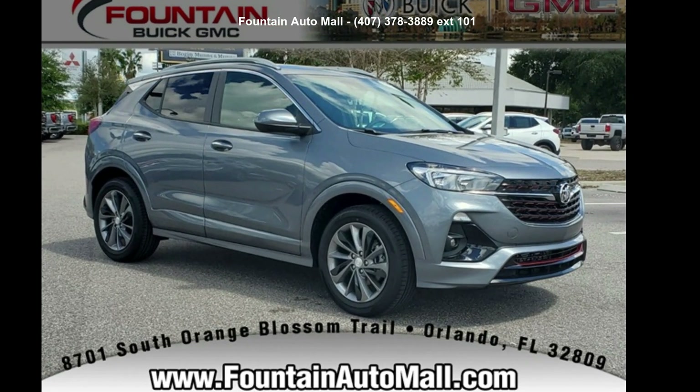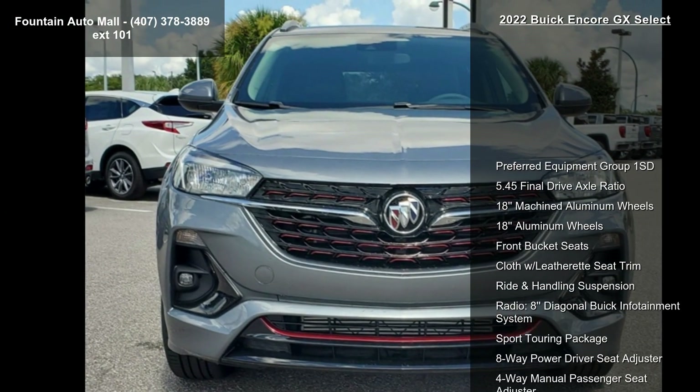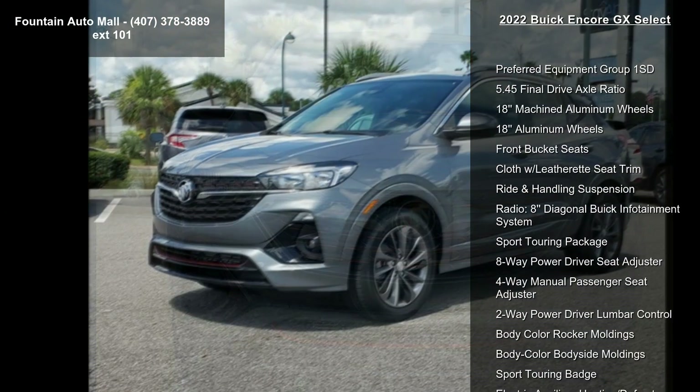Presenting the Buick 2022 Encore GX Select. This may be the set of wheels you've been looking for. Enjoy these notable features.